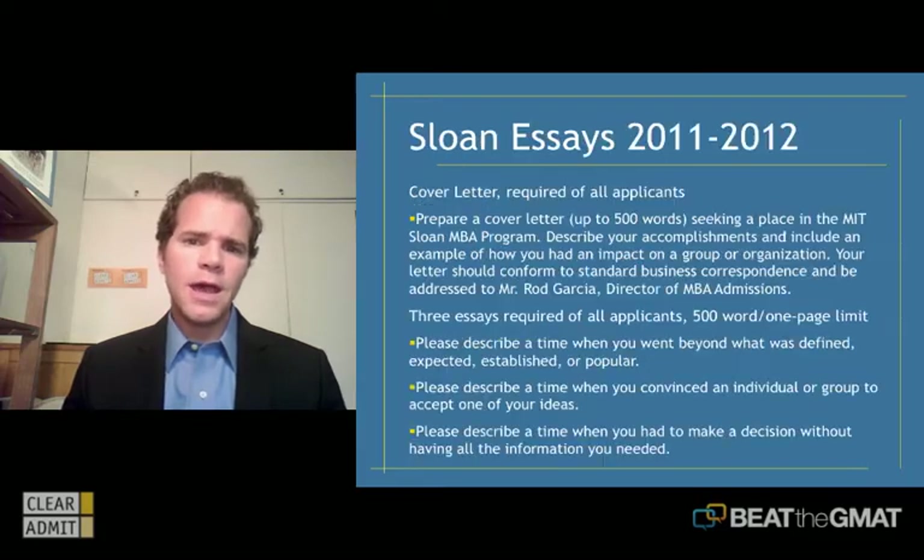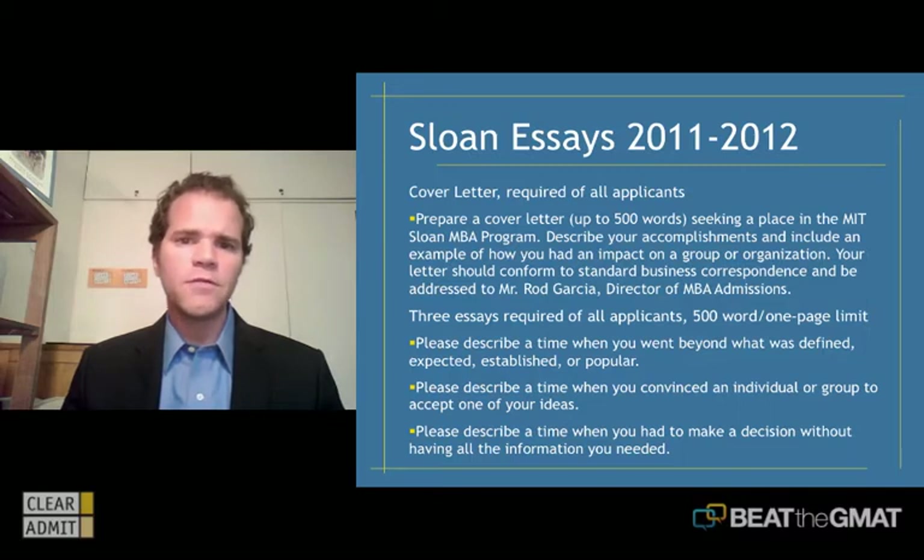Today we're going to look at the Sloan application. As you can see, here are their essays for this coming cycle. Sloan is somewhat unique in that in addition to three essays, which are more traditional, they have a very non-traditional assignment in their cover letter, and that's the opening piece for your application. We're going to talk about the cover letter as well as the three essays in an attempt to demystify these questions and give you some insight into how to best approach the application at Sloan.